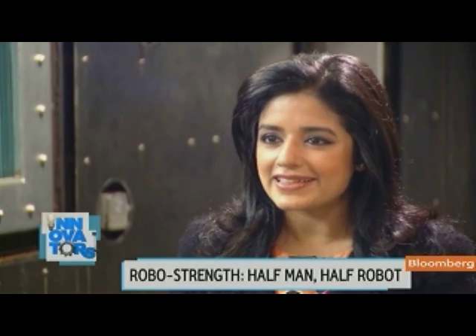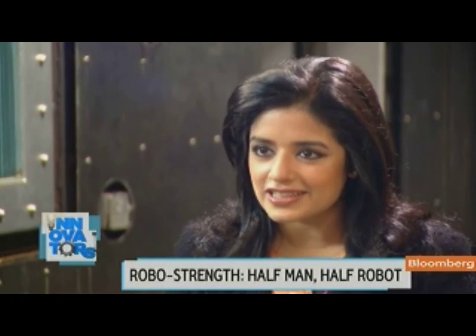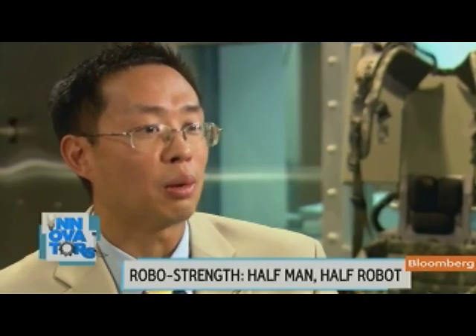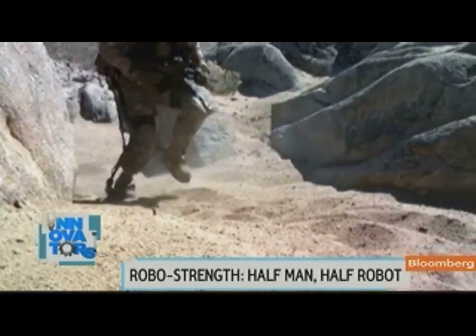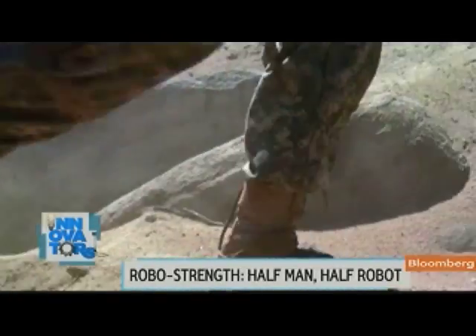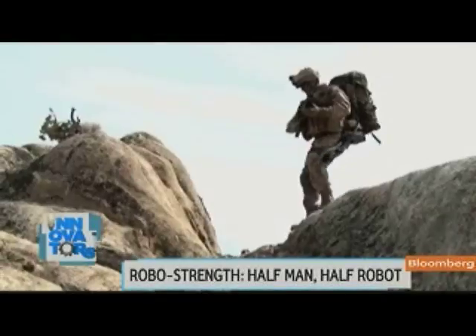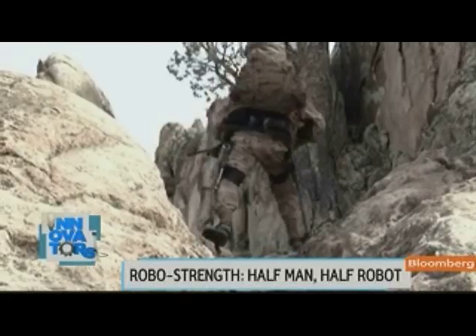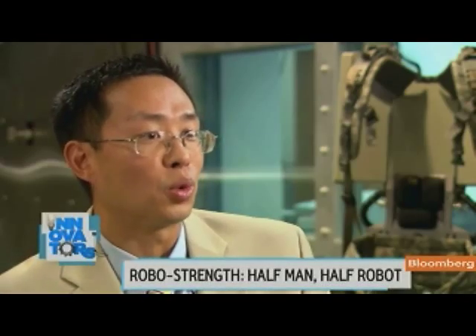Was there an aha moment when you thought, this is it, this is actually going to work? Back in April of 2009, we went out and did a marketing shoot, and that's the first time I had actually seen somebody use the Hulk system, doing all kinds of maneuvers that I really didn't think was possible. After that shoot, I became all on board — let's go.